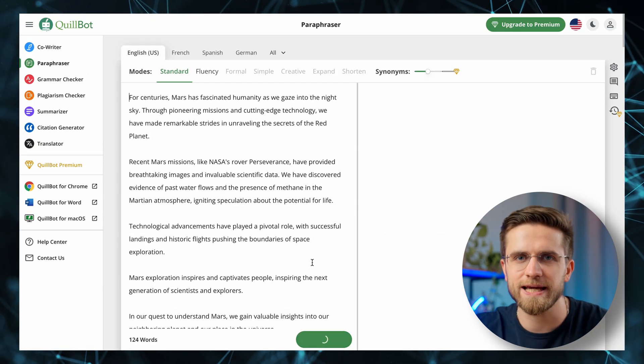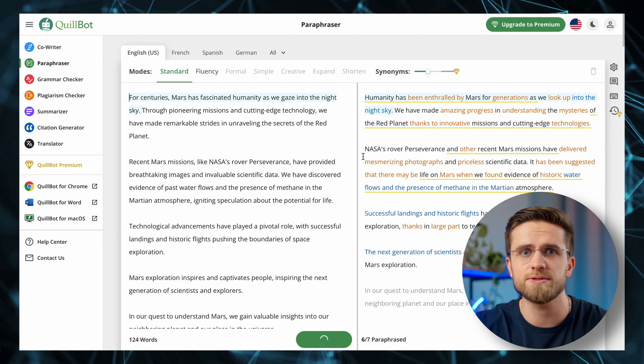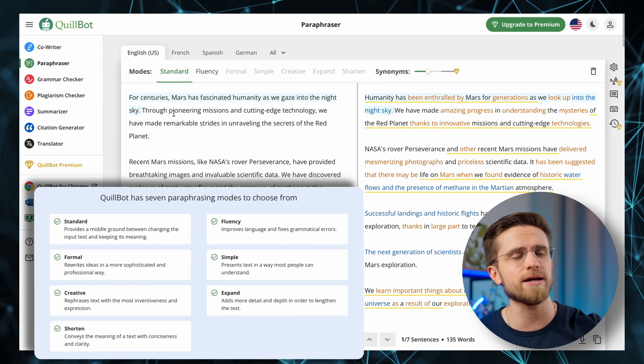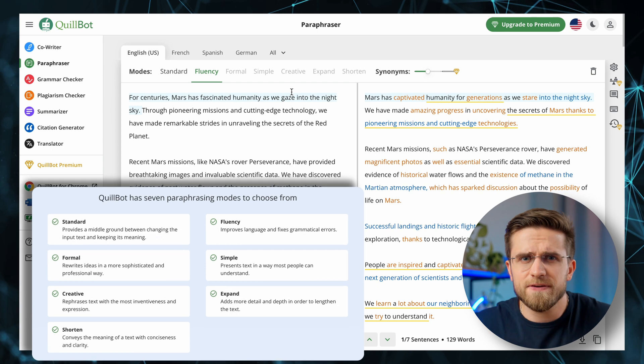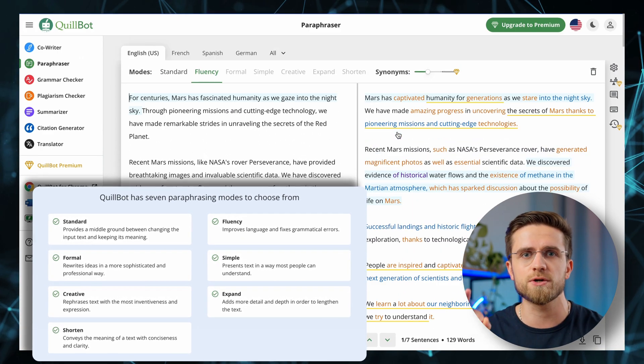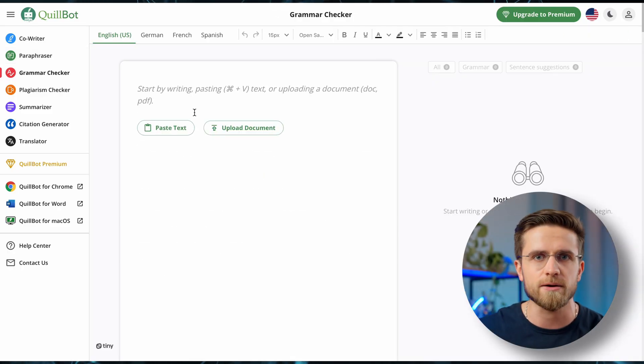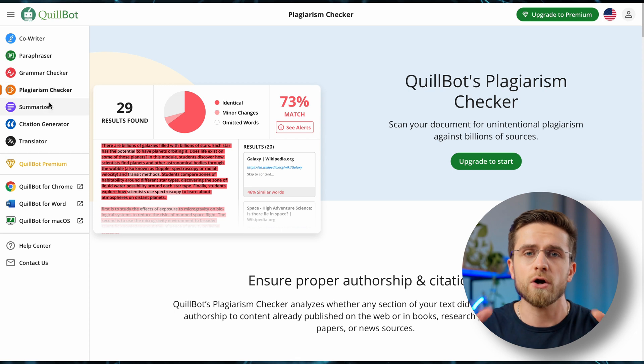With its different modes, I can tailor my writing experience to suit my needs. When I want to keep it simple and clear, I switch to standard mode. When I want my writing to flow naturally and be easily understood, fluency mode is my go-to. And when I'm feeling a bit stuck, creative mode suggests fresh word choices that spark my creativity. Some of these advanced modes are available through the premium subscription; however, even without it, Quillbot remains an invaluable tool. And while I hold ChatGPT in high regard, Quillbot's unique set of features truly sets it apart. Its emphasis on productivity combined with its user-friendly interface makes it a powerhouse tool in my writing arsenal.